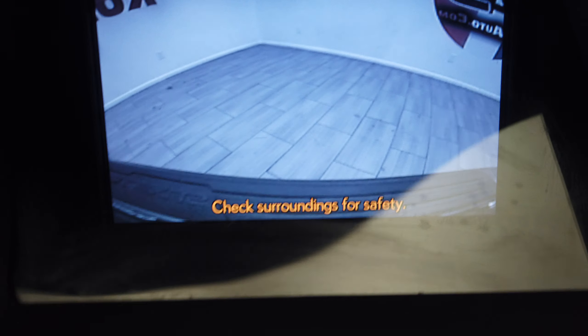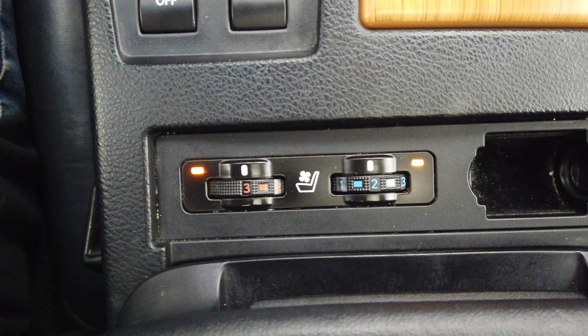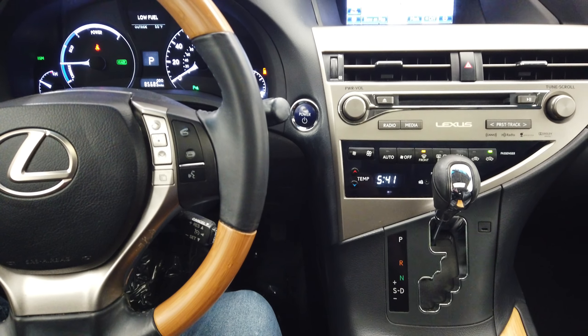Our controls are down here. EV mode. Heated and air conditioned seats. Thanks for watching.